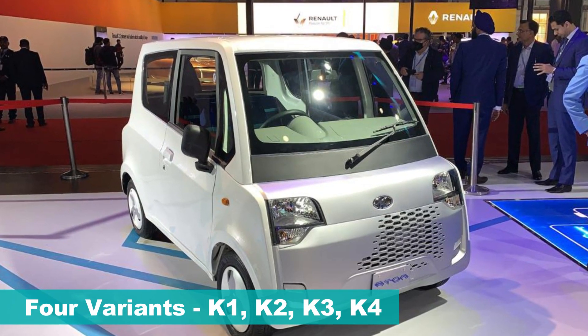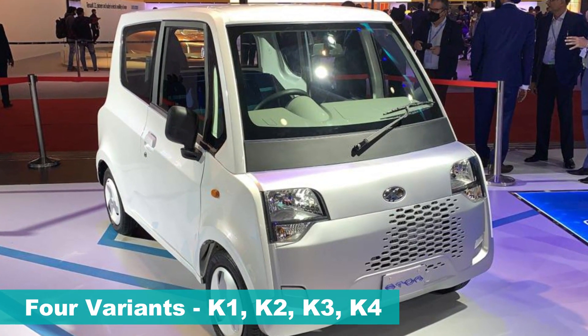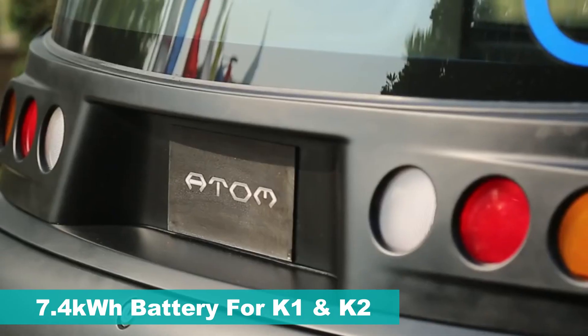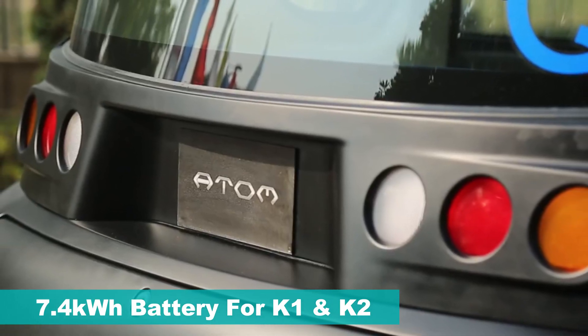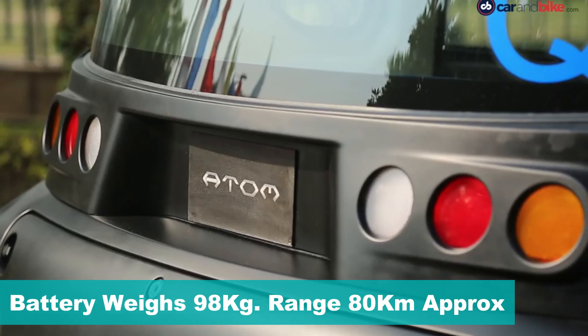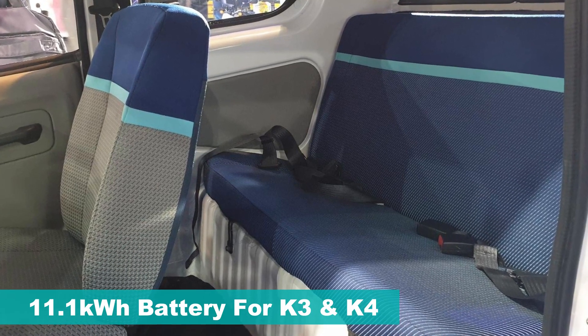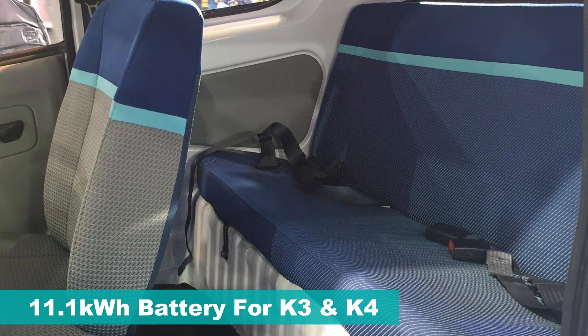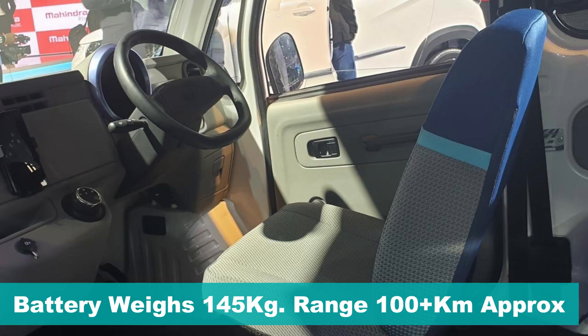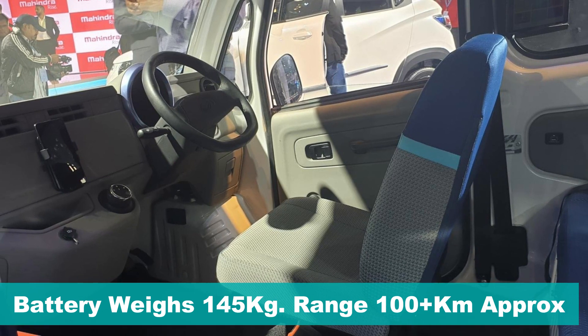There will be a total of four variants of the Mahindra Atom: K1, K2, K3, and K4. While K1 and K2 will have a 7.4 kWh battery pack weighing 98 kg and offering approximately 80 km range, the K3 and K4 variants come with a larger 11.1 kWh battery pack weighing 145 kg and offering approximately 100 km range.